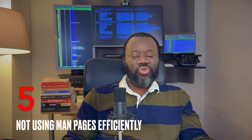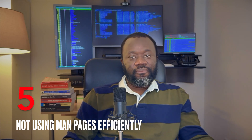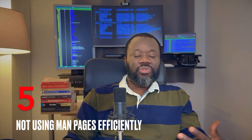Number five: not using man pages efficiently, or not using man pages at all. In the exam you do not have access to the internet, so you cannot open a web page to search for things — it has to be man pages or info pages. Learn how to use forward slash to search, just like in Vim — put the keyword and it takes you there. Also learn how to look through examples of commands, and how to find similar commands listed under 'SEE ALSO' that do the same thing.